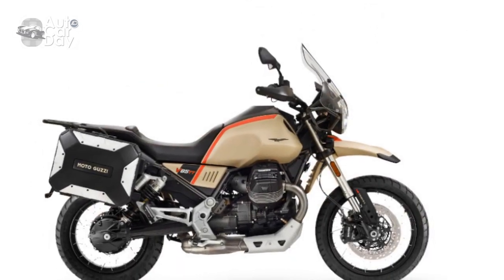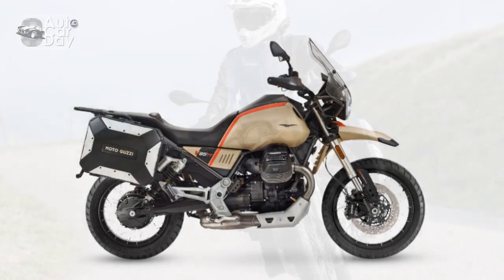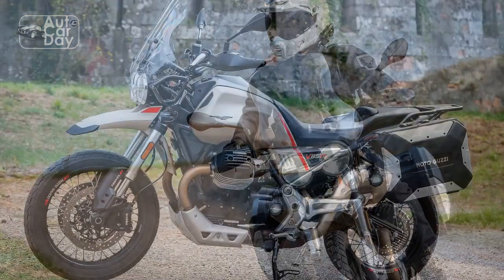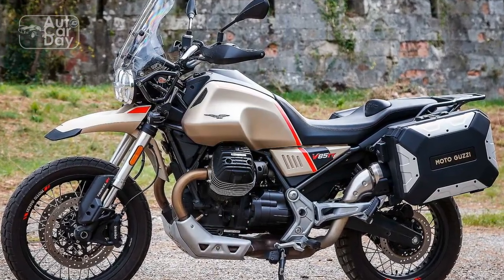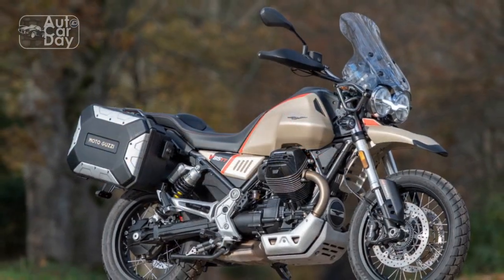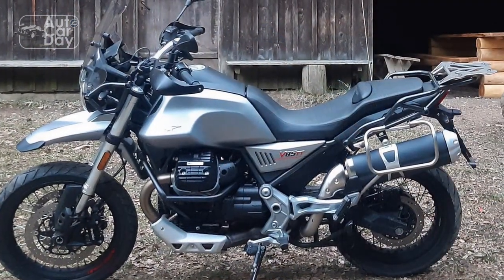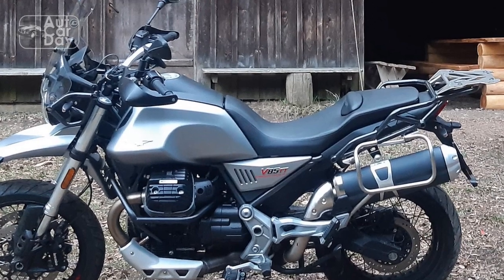Conclusion. The Moto Guzzi V85TT is a motorcycle that celebrates the beauty of tradition while embracing modern functionality. Its unique blend of classic aesthetics, versatile performance, and adventure-ready capabilities make it a compelling choice for riders seeking a distinct and capable companion for their journeys. While it may have its limitations in terms of brand recognition and certain features, the V85TT's overall package offers a unique proposition that caters to enthusiasts who value a balance between heritage and innovation.